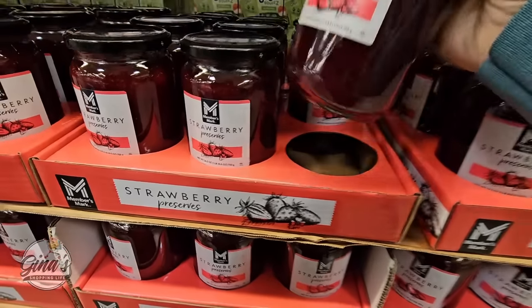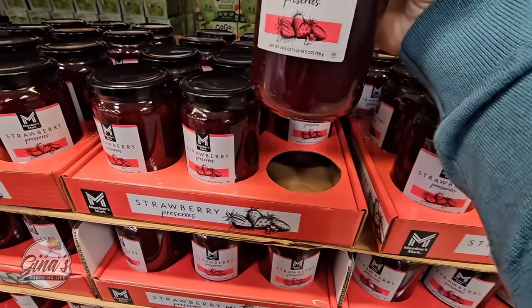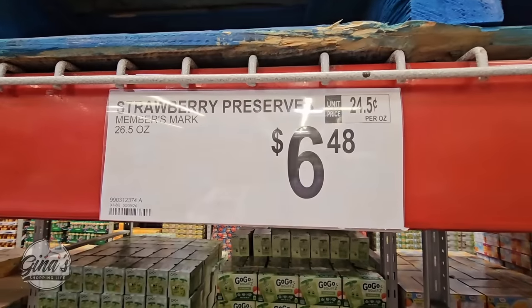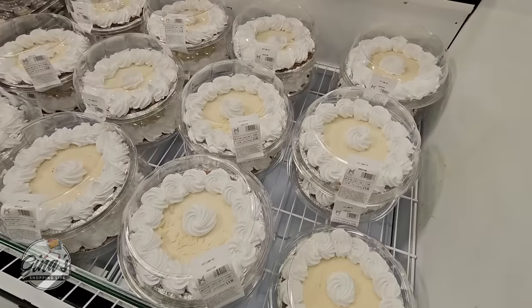We have a new Strawberry Preserves. This is the Members Mark, and this is a good size container — look at the size of that. And for only $6.48, that is such a good price.